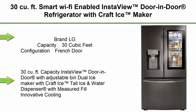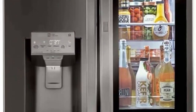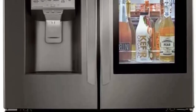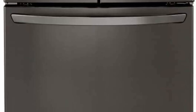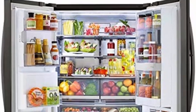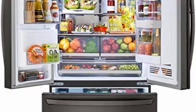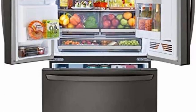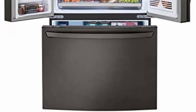Top 6: LG 30 cubic feet Smart Wi-Fi Enabled InstaView Door-in-Door Refrigerator with Craft Ice Maker. French Door configuration in Black Stainless Steel. Features 30 cubic feet capacity, InstaView Door-in-Door with adjustable bin, Dual Ice Maker with Craft Ice, Tall Ice and Water Dispenser with Measured Fill, innovative CoolGuard cooling. ThinQ Care provides proactive smart alerts and notifications about usage, maintenance, and early diagnosis right on your smartphone.